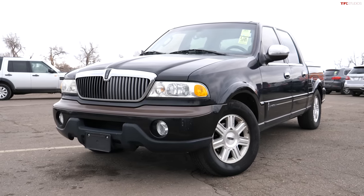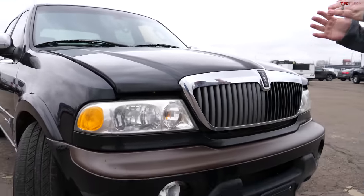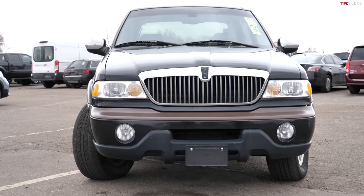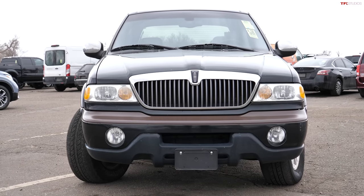As far as exterior styling goes, although the back end is really different from a traditional F-150, the front end really is not. The only difference I can see is the Lincoln badge up front — other than that, it is basically an F-150 all the way around.